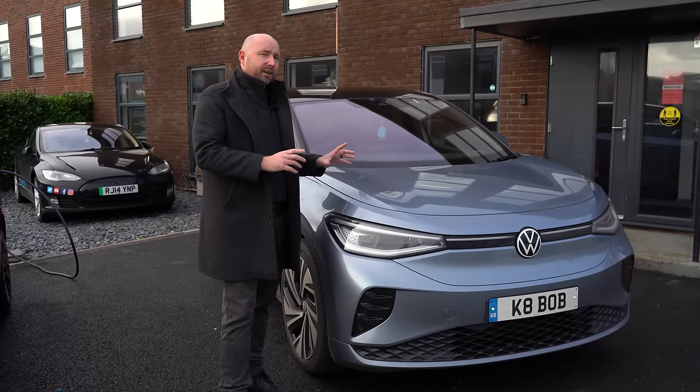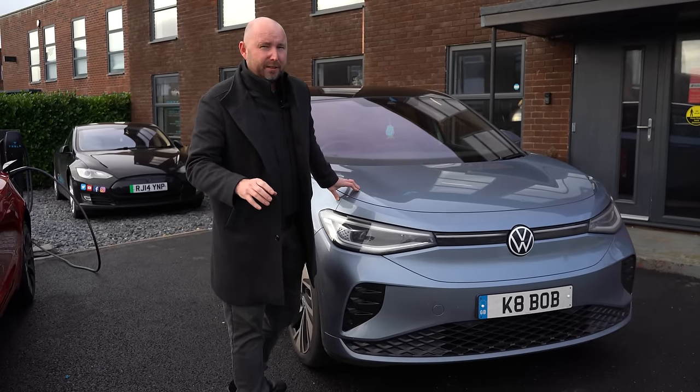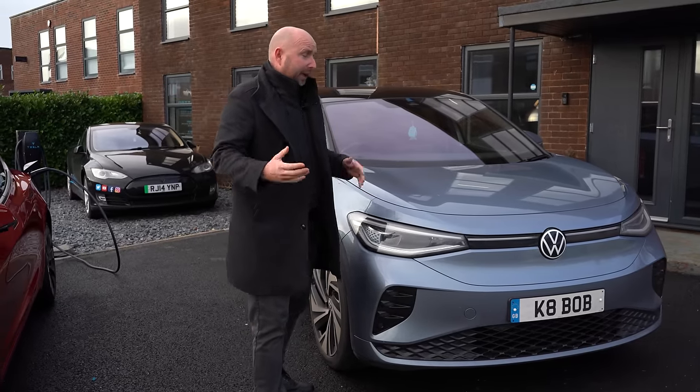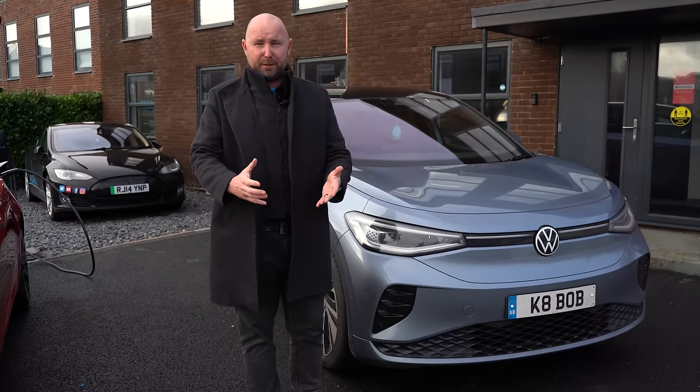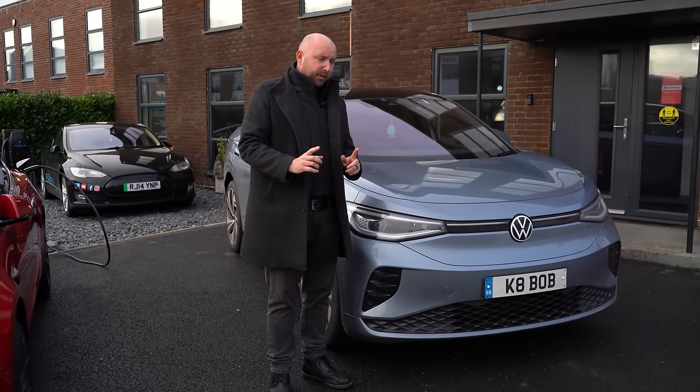If you're going to run this as a company-owned vehicle, there are huge savings to be had with benefit-in-kind tax. If you have a diesel Tiguan, you might pay a couple of hundred pounds a month in tax, but with something like this — being electric — it's much lower, something like £30 a month probably. So big savings to be had.